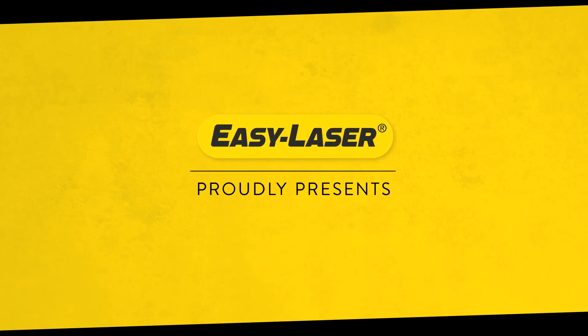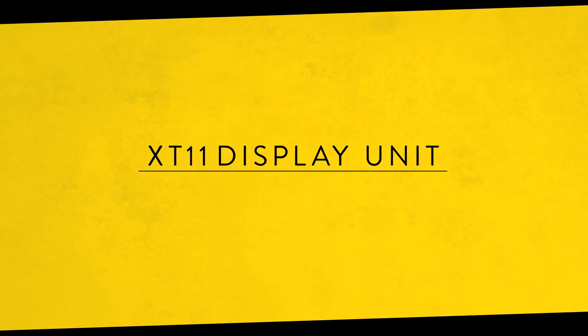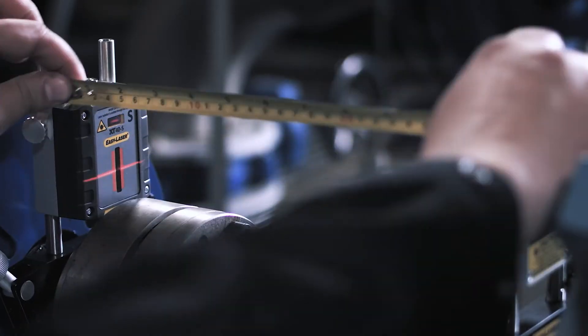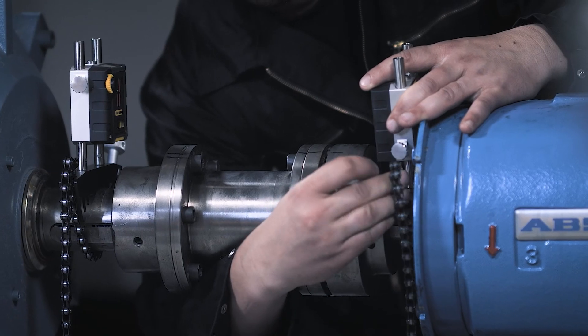EZ-Laser proudly presents the EZ-Laser XT-11 display unit. Generation XT is about granting you the freedom to choose how and where you want to perform your work.